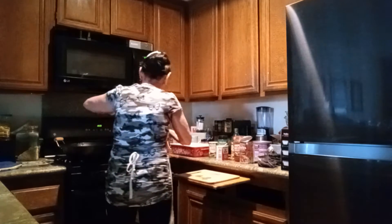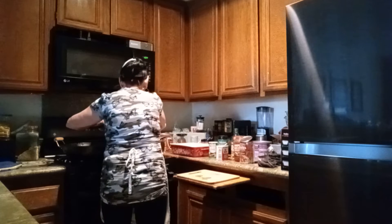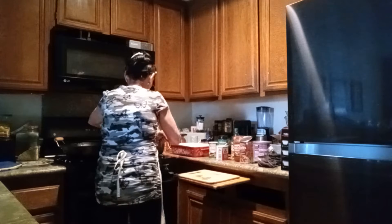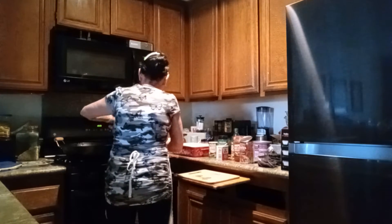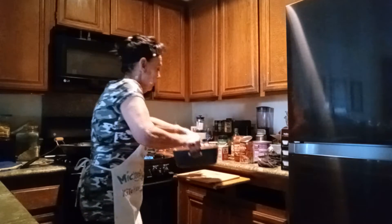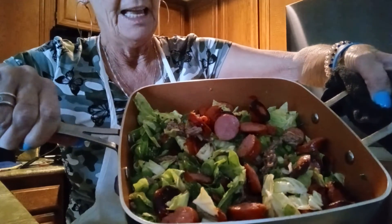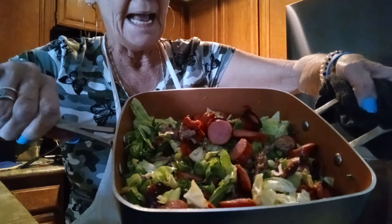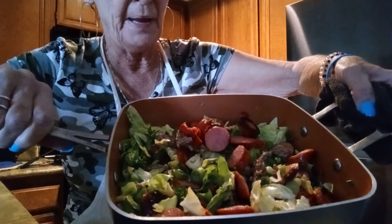Got it going! Oh yeah, look at that — it looks so yummy! I have to show you again because it looks so yummy. Woo-wee! See? That's all the cabbage and the ground beef and the sausage and the steamed onions and the bell pepper.